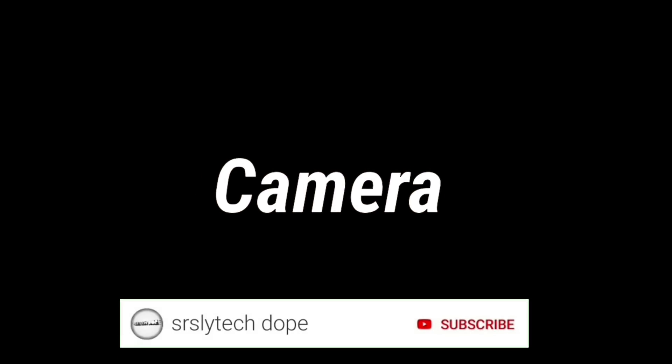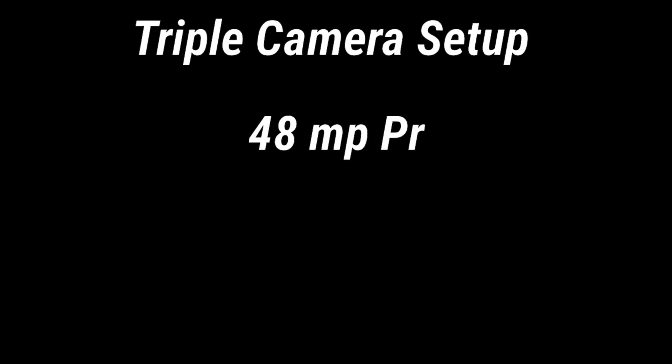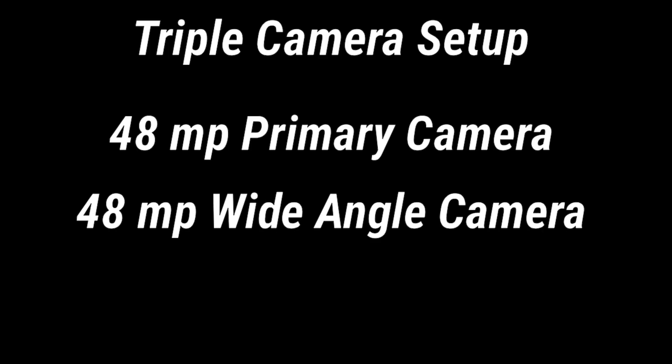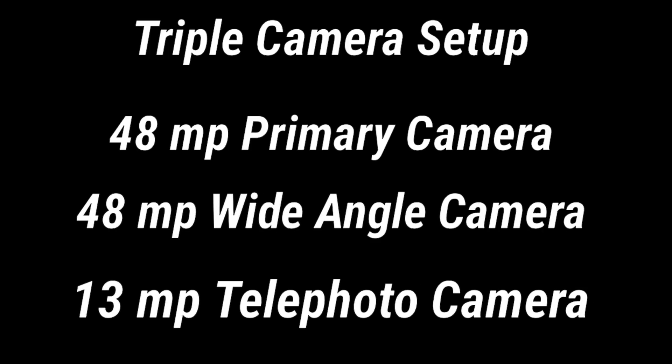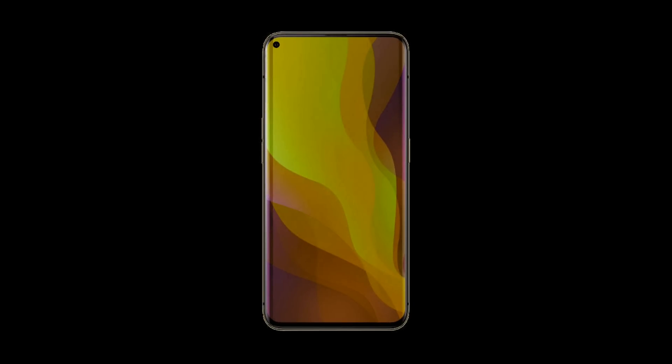Now let's talk about the camera. The OPPO Find X2 Pro is expected to have a triple camera setup consisting of a 48 megapixel primary camera, a 48 megapixel wide-angle camera, and a 13 megapixel telephoto camera. Not only this, it is also expected to have a 32 megapixel front-facing camera.